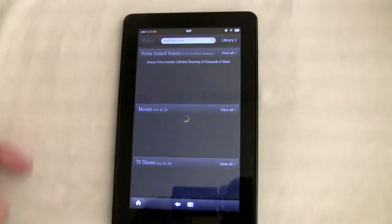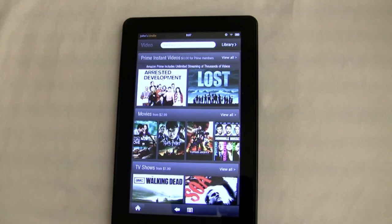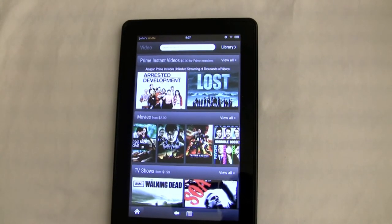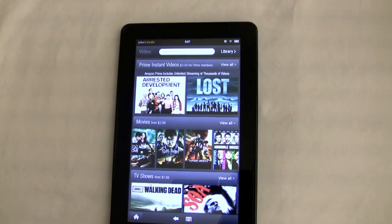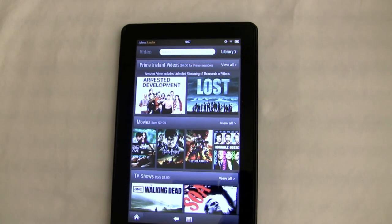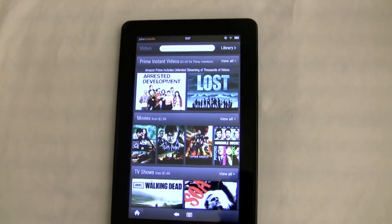For video offerings, they don't quite have the library that Netflix has, but the good thing is that if you're a Netflix subscriber, you do have access to Netflix. I watched a Netflix video on this device and the quality of the video was good.